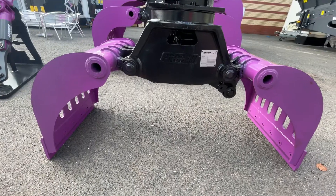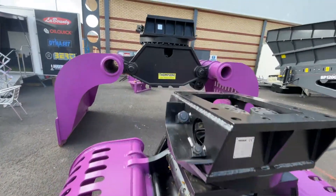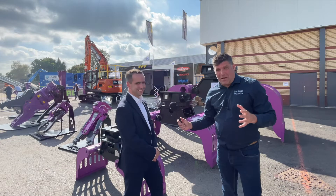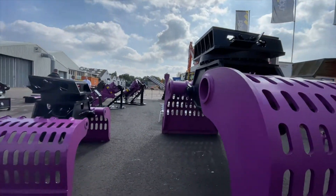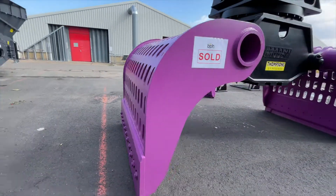So we've got the PSG 200, which is one of the smaller grabs in the range, going right up to the massive PSG 8000 that we've recently sold to Thompsons of Prudhoe in the northeast. That's a beast of a grab — it's huge. What are they going to be doing? Why do they need a grab that big?